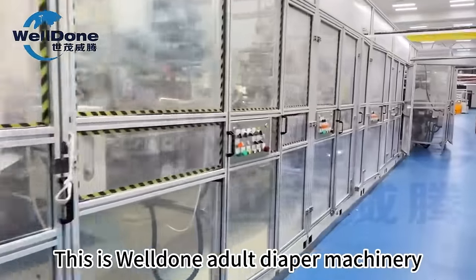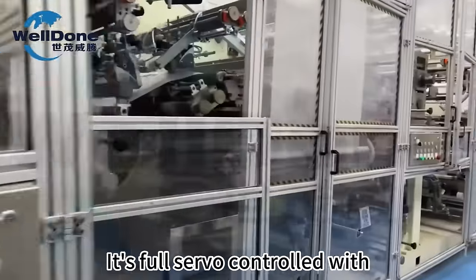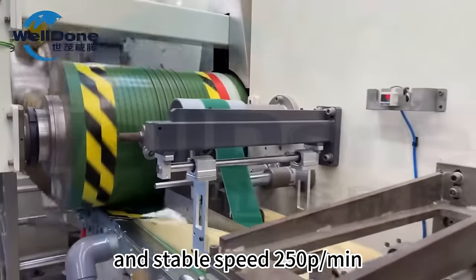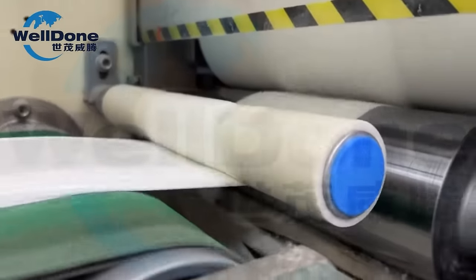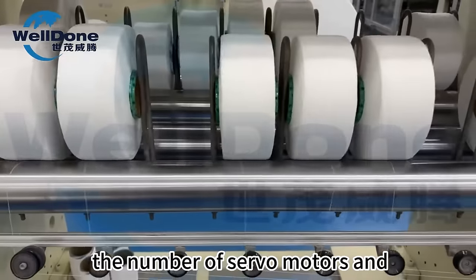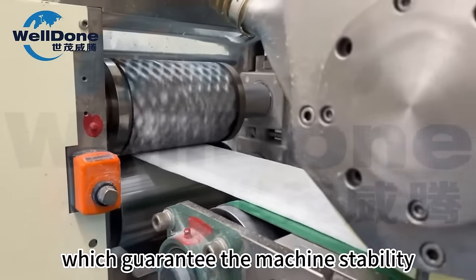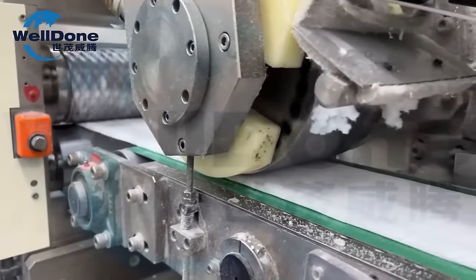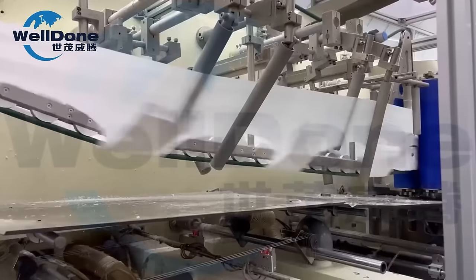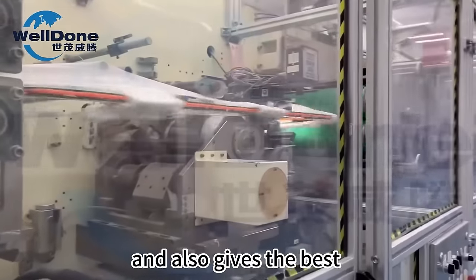This is Valdonado Viper Machinery. It's full servo-controlled with a max speed of 300 pieces per minute and a stable speed of 250 pieces per minute. The number of servo motors and their distribution guarantee machine stability and product quality. The process is easy to operate and delivers the best results.